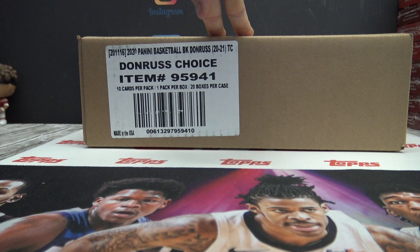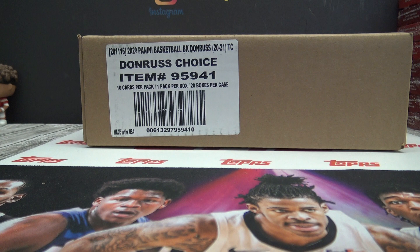All right, just got a fresh one in — Donner's Choice Basketball. Got that on Friday, but didn't add it to the website until this weekend.